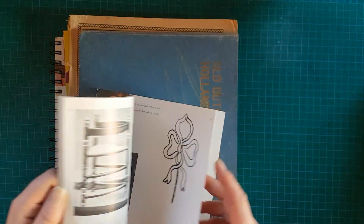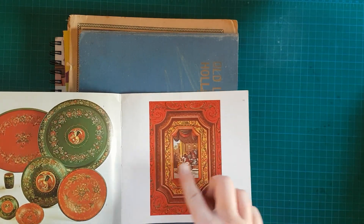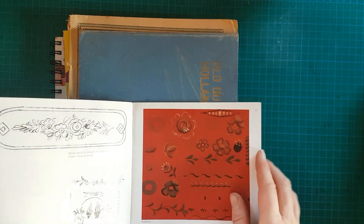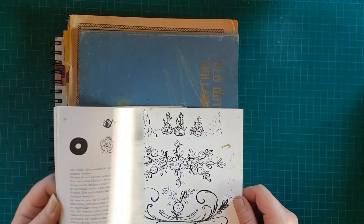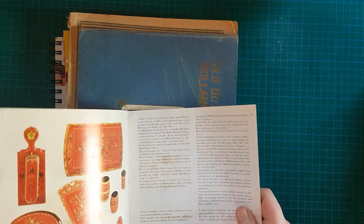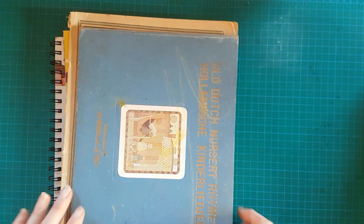Dann so ein kleines Heftchen hier – da waren ganz schöne Sachen drin. Also diese Bilder, vor allen Dingen diese Sachen, aber auch diese kleinen Embleme hier, finde ich irgendwie ziemlich schön. Nette Zeichnungen. Ich dachte, die kann ich mir ausschneiden und als Embellishment verwenden. Dafür kaufe ich ja gebrauchte Bücher eigentlich fast immer – um sie dann auseinanderzunehmen.